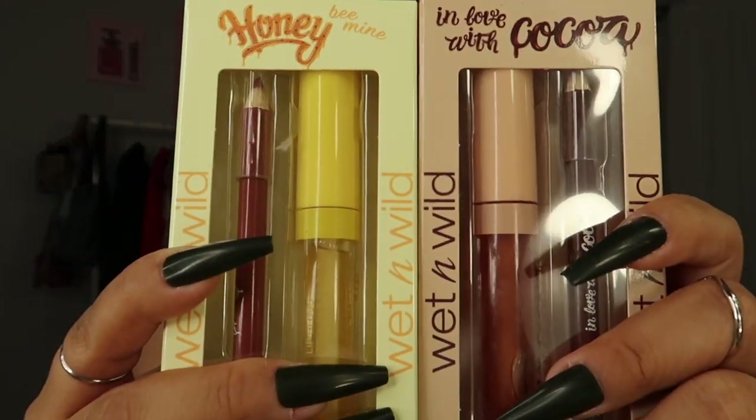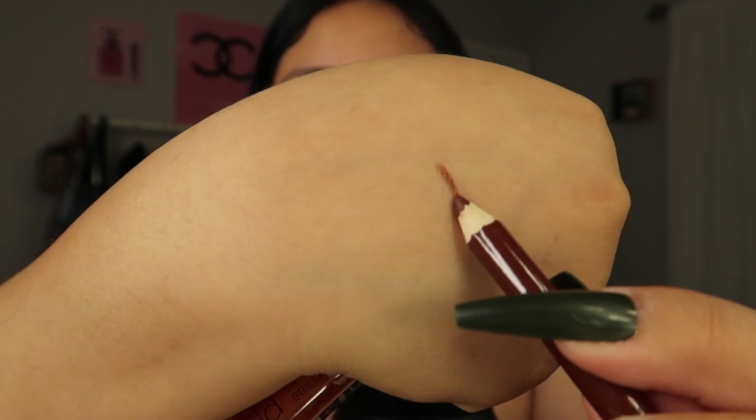Wet n Wild came out with this really cute collection called Honey Pea Mine. This is a lip kit — it includes a lip gloss and a lip pencil. I also picked up the other flavor, which is cocoa. This one smells like honey and this one smells like chocolate. It's like you're applying candy on your lips. It glides on really really creamy. It smells so good — it smells like chocolate.